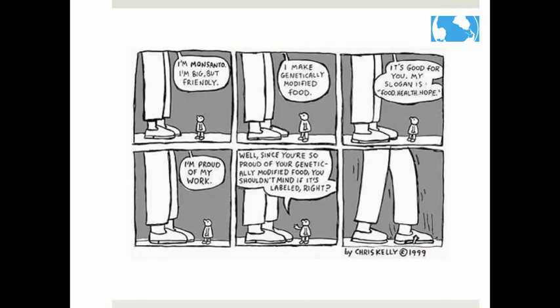You may have noticed on the last slide that the products were labeled as containing genetically modified organisms. Genetically modified products must be labeled by law in Europe, but not in the United States. This has led to a lot of controversy as people want to know what they are eating.